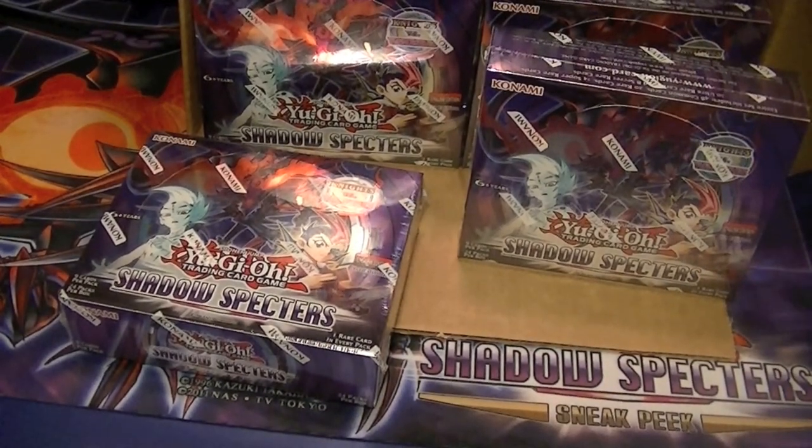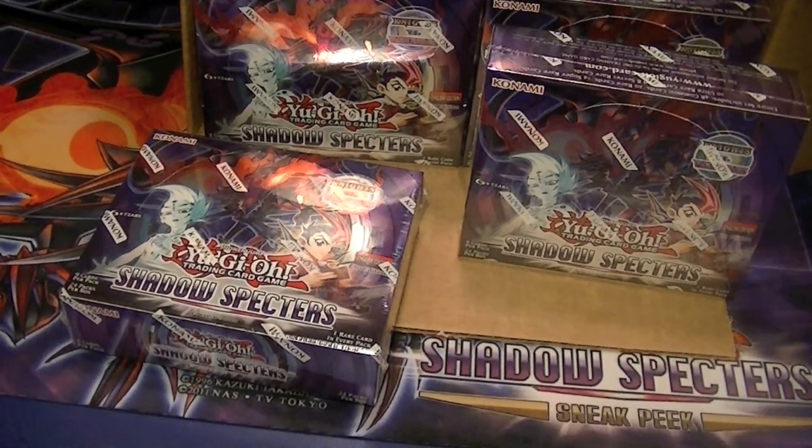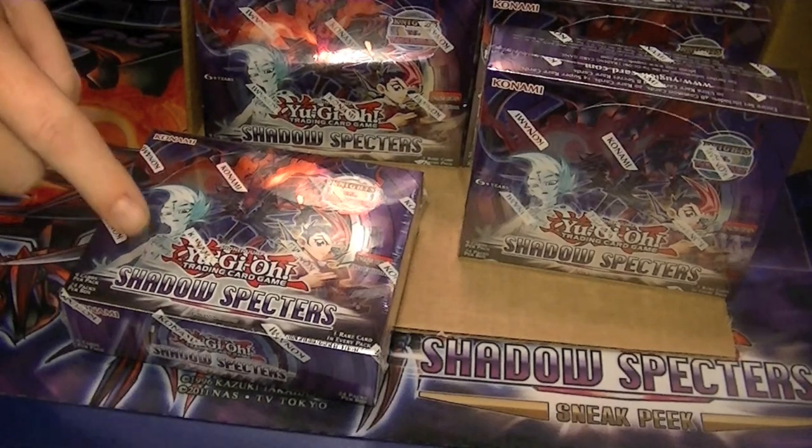Ladies and gentlemen, boys and girls, children of all ages — Hidden Dragon brings to you Shadow Specter's box opening. Don't forget to hit the like and subscribe buttons down below.